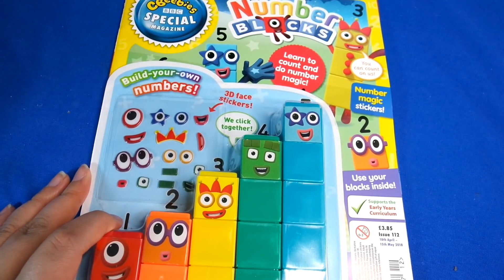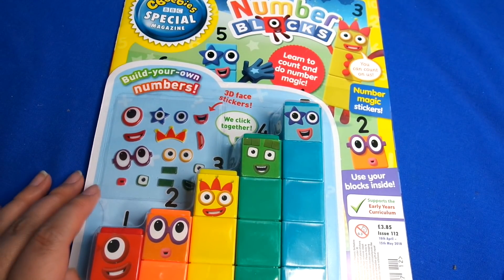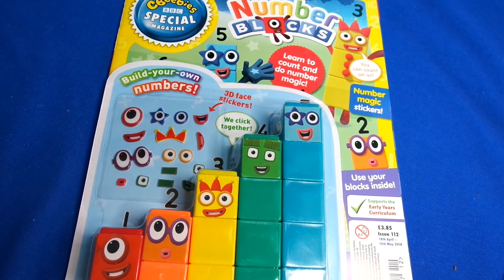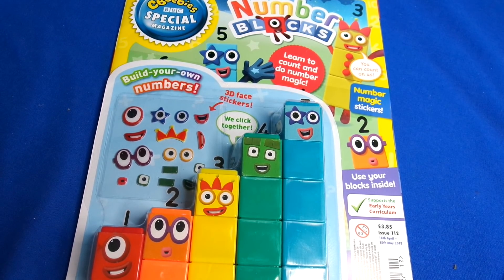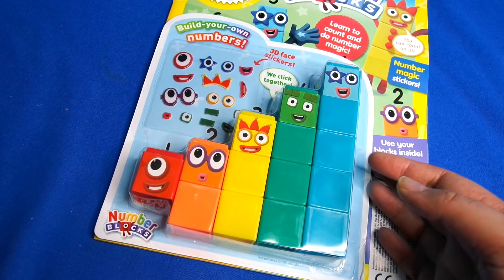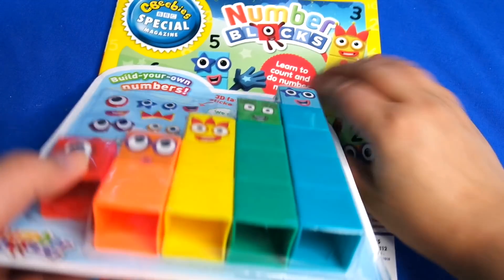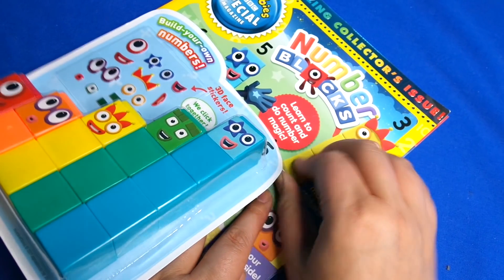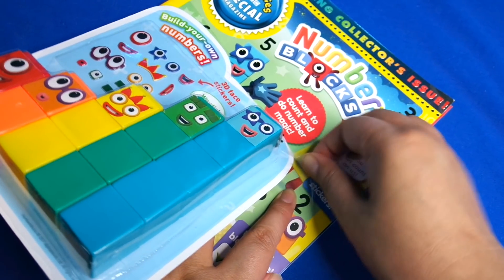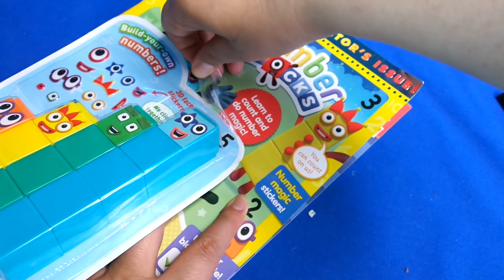Hi guys, there is another CBeebies special magazine and it's another Numberblocks one - brand new! This is issue 112 and it runs to the 15th of May 2018. If you missed out the first time, it's another chance to own the Numberblocks from one all the way to five. How awesome is that? So let's take this off carefully.